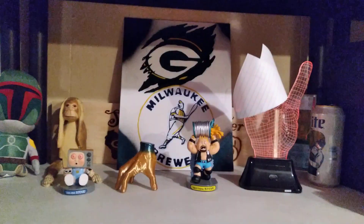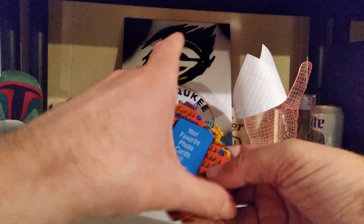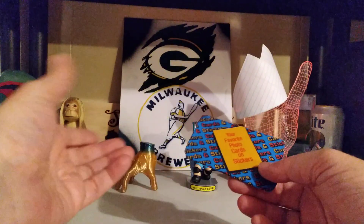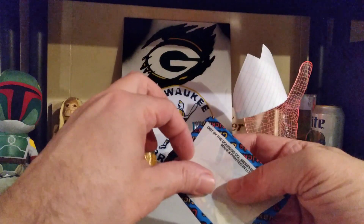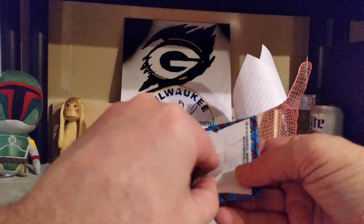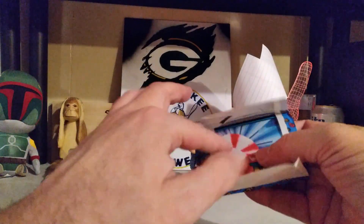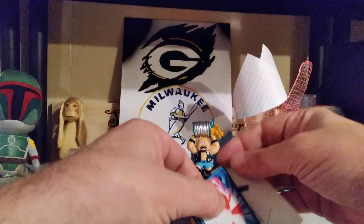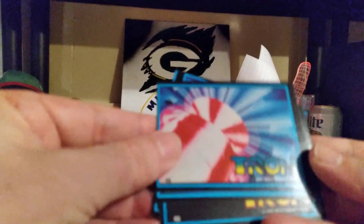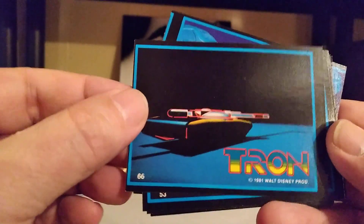Now we do have three mystery packs — these could be anything from Space 1999 from '76 on up to Dukes of Hazard, I believe '82 or '83. There could be MASH, Sergeant Pepper's Lonely Hearts Club Band, Elvis, KISS, truckers, you name it, Tron. And this one is Tron — so that's cool, from the original movie, not that dumbass remake. The backs make a puzzle, so that's cool.